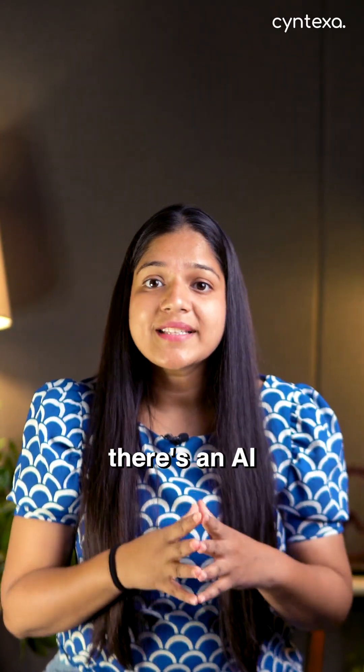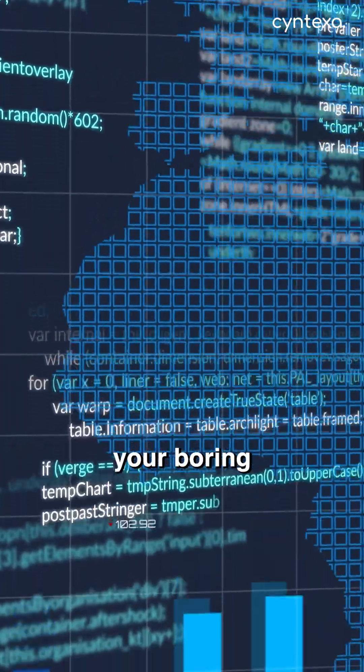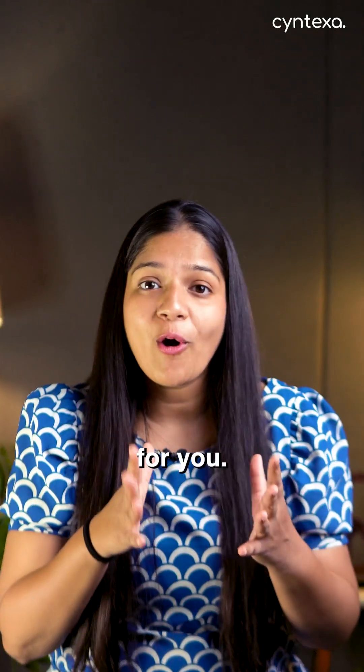Second, for all the developers watching, there's an AI that writes your boring ATF test scripts for you. Just describe the test in plain English and it makes it. It's a massive time saver.